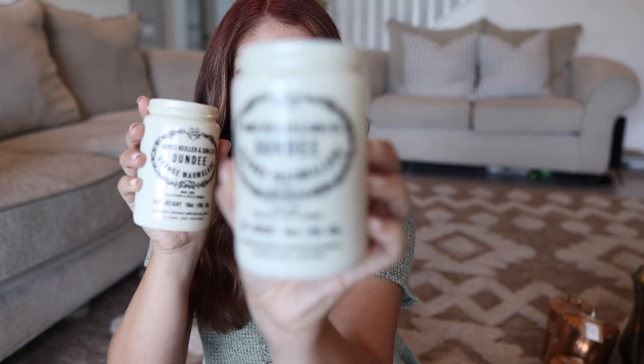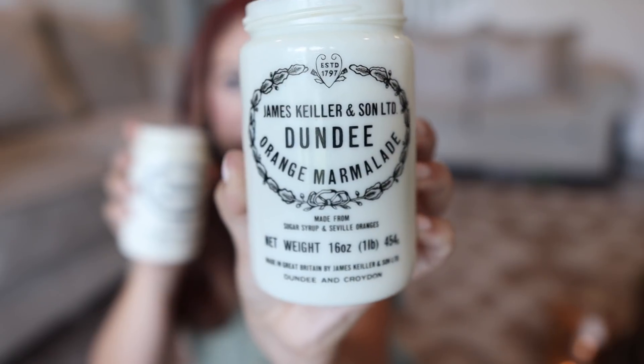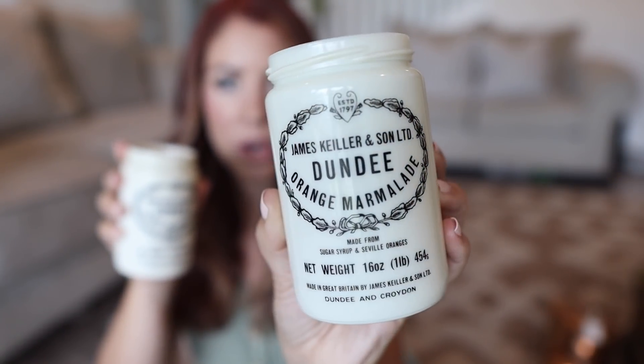First up I found on Facebook Marketplace these three orange marmalade jars. I don't think these are actually crocks — they're not made out of that crock material — but they have that same look I was going for. I think they're just so beautiful and I love that I have a set of three. I'm going to use these for my tiered tray for my early fall decorating. I was so excited to find these on Facebook Marketplace because I've been looking for a good year for them in my local thrift stores and antique malls with no luck.